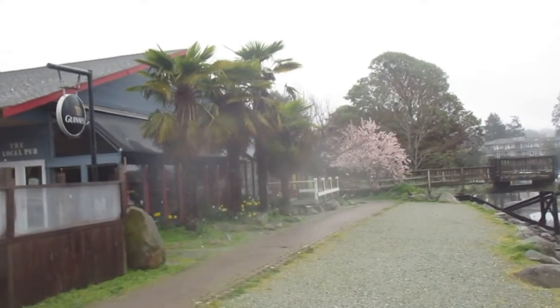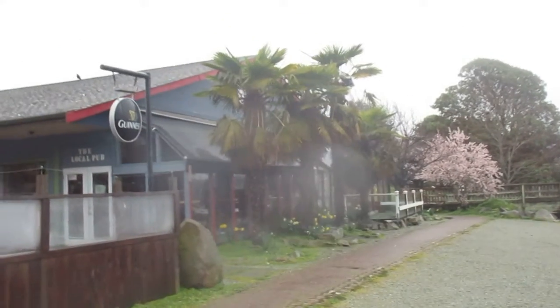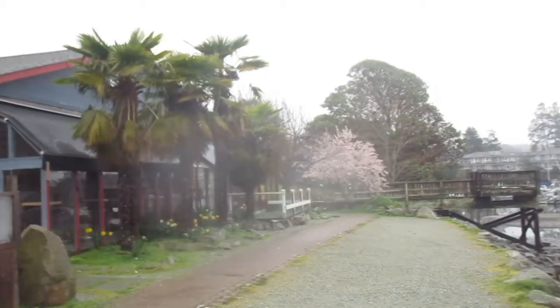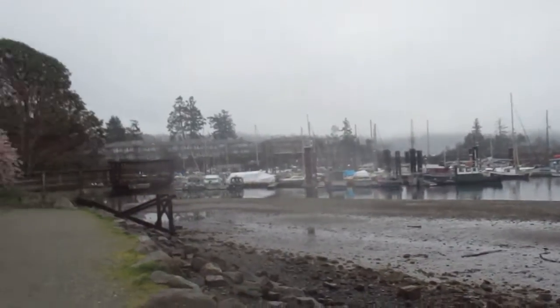You've seen them in my videos before — growing in front of the local pub in town on Salt Spring Island. Gives it the rainforest effect when it's misty like this, I'll tell you.